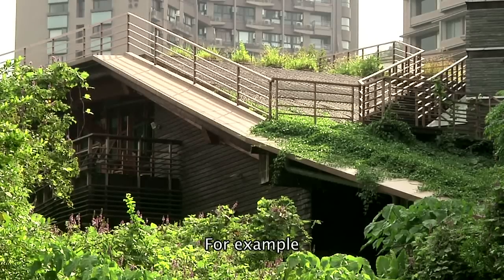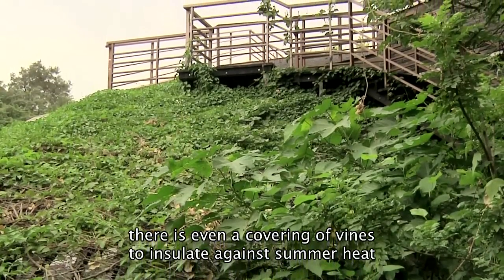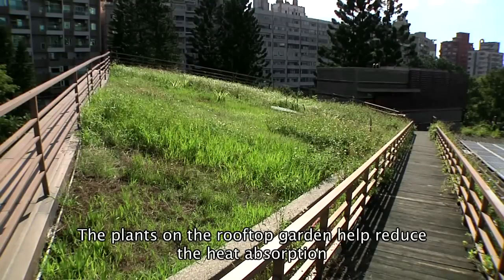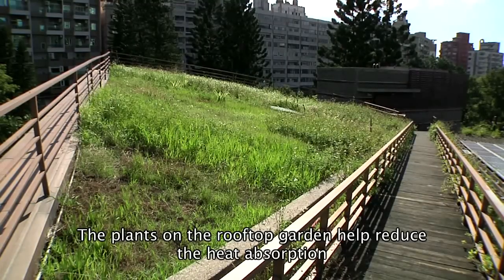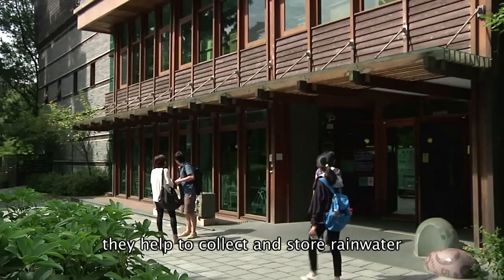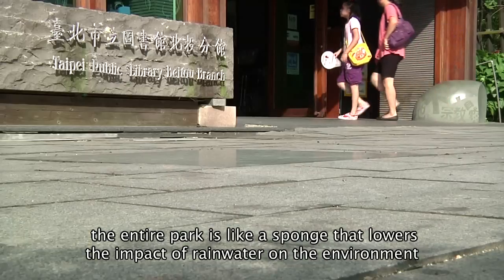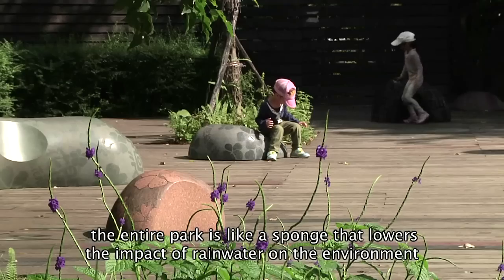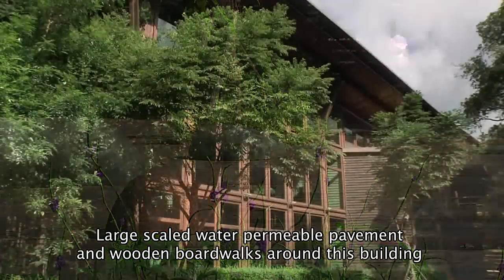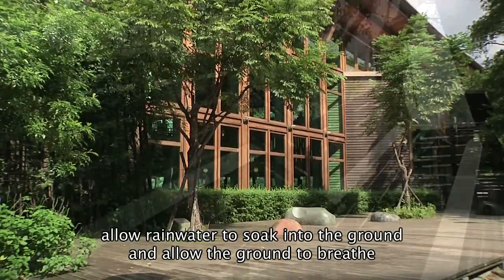For example, on the west side, there is a covering of vines to insulate against summer heat and reduce reflected radiation. The plants on the rooftop garden help reduce heat absorption and collect and store rainwater. In fact, the entire park is like a sponge that lowers the impact of rainwater on the environment. Large-scale water permeable pavement and wooden boardwalks around the building allow rainwater to soak into the ground and allow the ground to breathe.